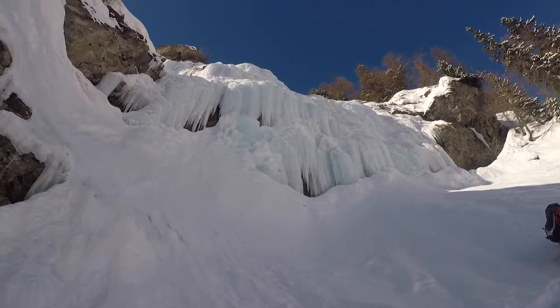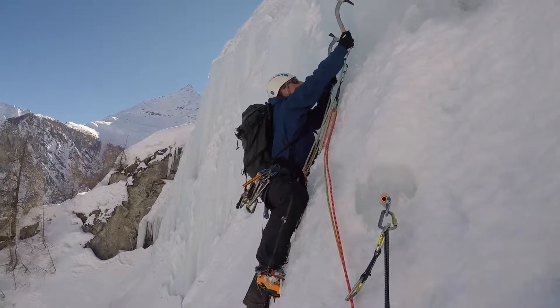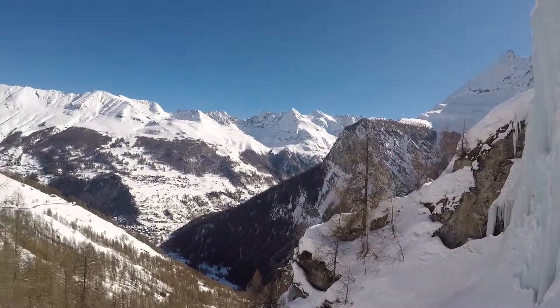Absolutely stunning day. So here we go again, just setting out on the three-pitch Cascade du Pont, high up above Arola.